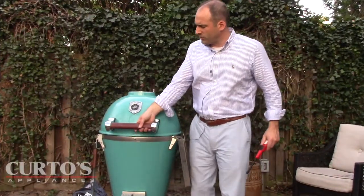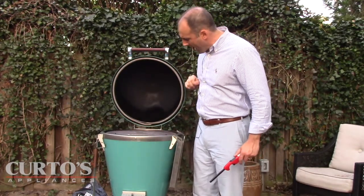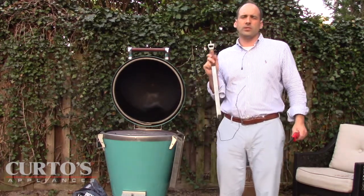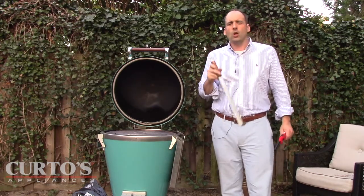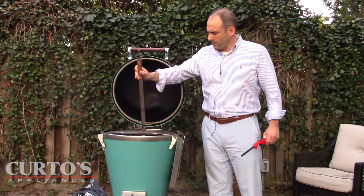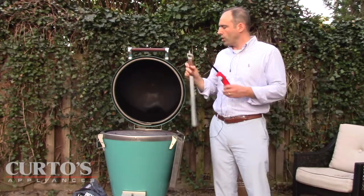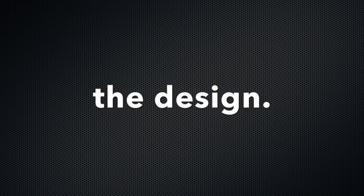Another very cool feature about the grill — I'll open it up here while it's smoking away — is that on the basket, they have access that lifts up. One thing that is a total pain in the neck about the other Kamado grills is that it's very challenging to load them up with more charcoal during a long cook, which you will have to do. Look at this — it lifts up. You can actually have access to the firebox while you are cooking, and you don't have to disturb the food underneath it.